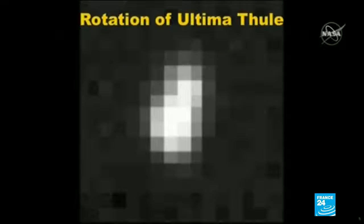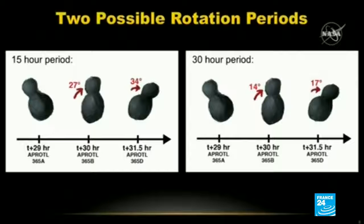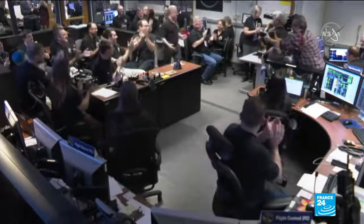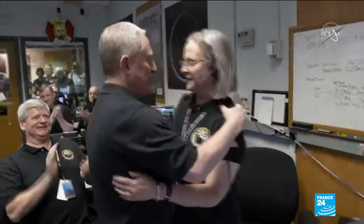It may look like a pixelated rotating peanut, but these images are the much anticipated confirmation that NASA's New Horizons spacecraft is alive and well, some 6.4 billion kilometers away. NASA scientists rang in the new year with an historic flyby of the furthest and possibly oldest cosmic body ever explored by humankind. And now they have the images. And it's okay to laugh, but it's better than the one we had yesterday. There it is.